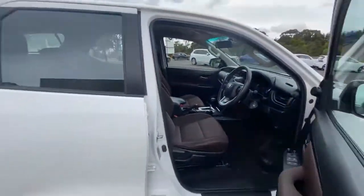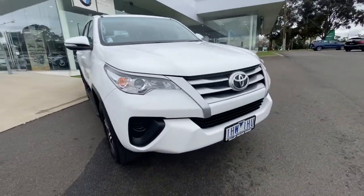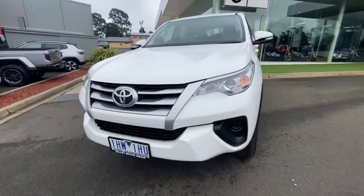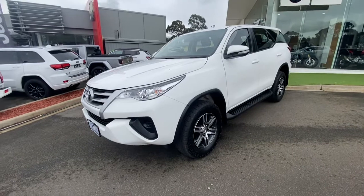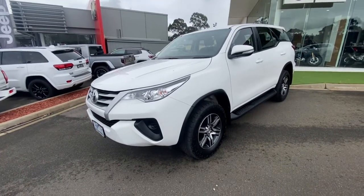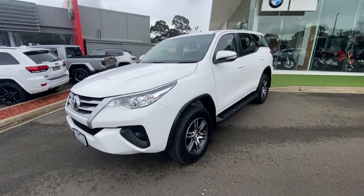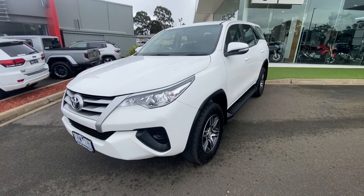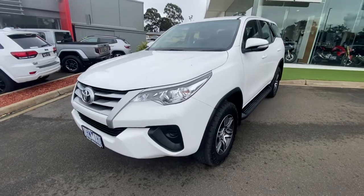That concludes our walk-around video on our Toyota Fortuner. Feel free to contact us on 5173 3888. We look forward to speaking with you further, and if you have any questions we're happy to answer them or provide any other information. We do arrange finance and protection plans available to protect your new car. We can arrange finance, trade-ins over the phone, and we can also deliver the car anywhere in Victoria for no charge. Thank you again for watching our video.